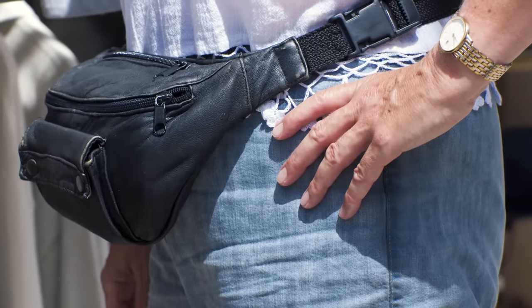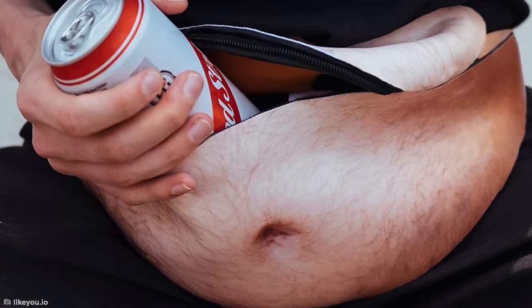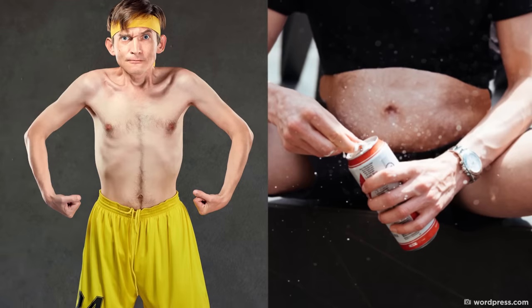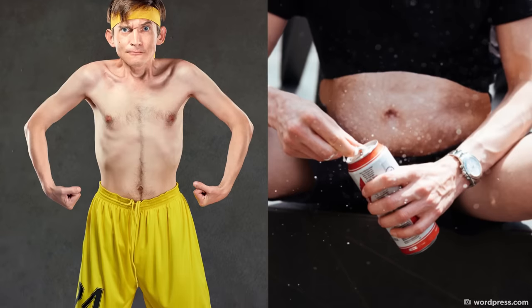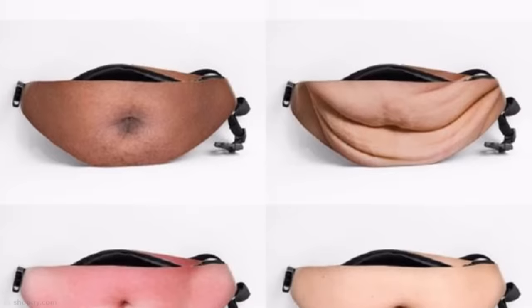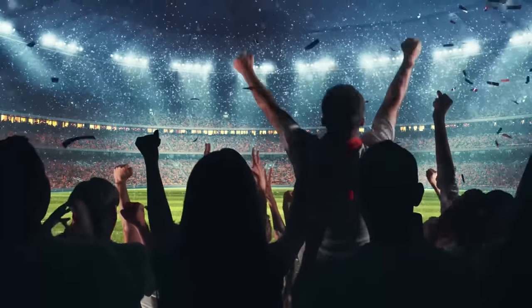Fanny packs are a great way to store things on the go without having to take a big bag out with you, but this dad bag has some seriously questionable design qualities. If you're a slim guy, this unique bag gives you the opportunity to rock the so-called dad vibe, complete with a hairy belly button — and it comes in more than one design too. I guess this is one way to sneak alcohol into a football game.